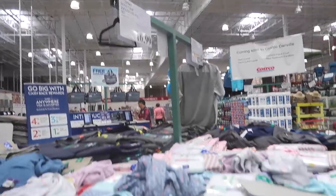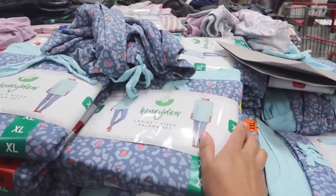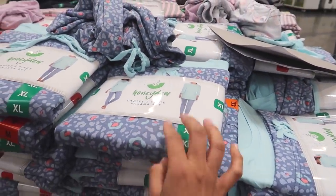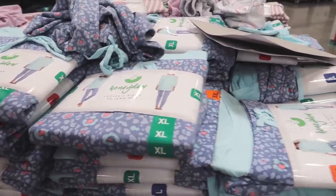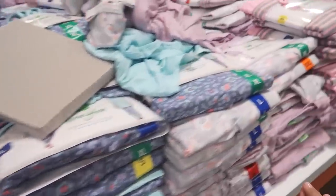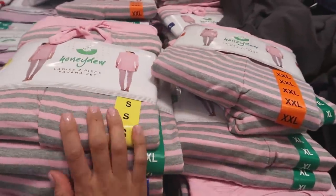They have pajamas! This is a Honeydew ladies two-piece set. It feels so soft, but lately I've been into sleeping gowns and tank tops as pajamas because it's been so hot lately. Oh, it feels so nice and soft. They also have it in pink and they also have it in stripes.